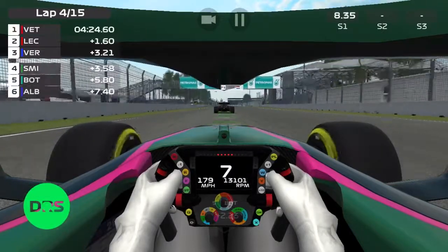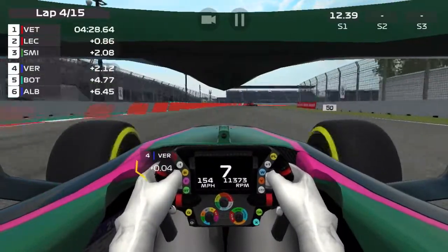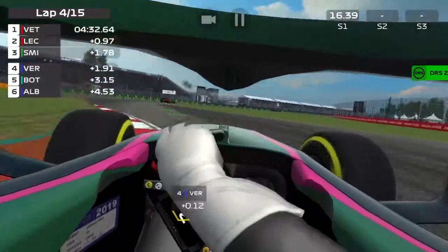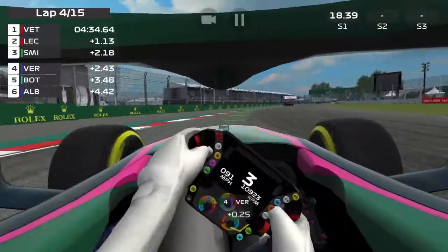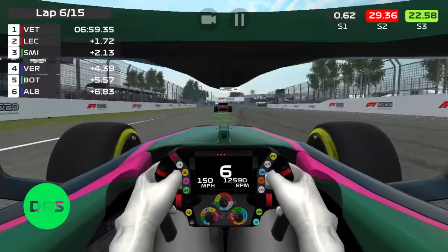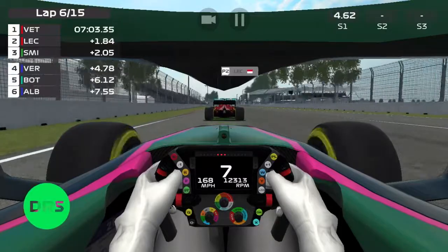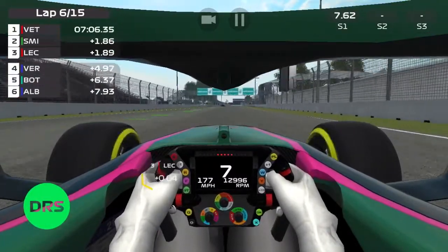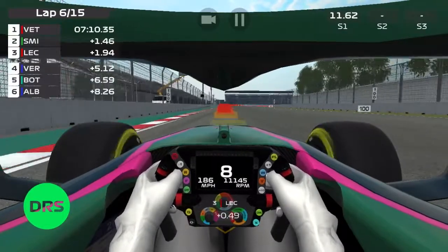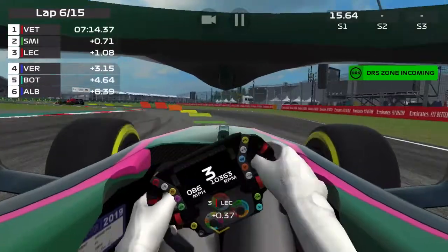We come in quick succession up into third place — well, not that quick, but up into third. Past Max Verstappen, catching Leclerc. This is the point where we catch Leclerc — slipstream, got the DRS, let's go. Move to the side — let's go. Vettel just in front, a second and a half in front. Let's catch him.